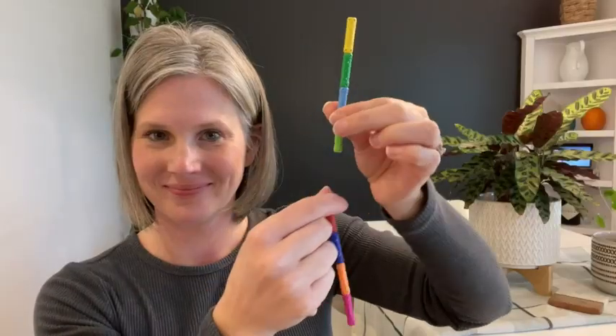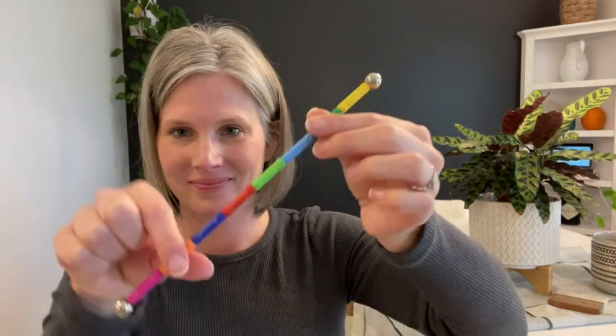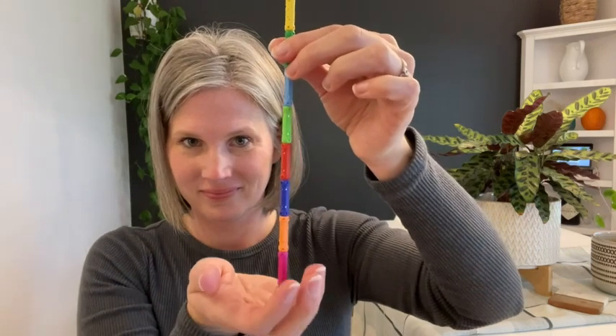The magnets are really strong. If you've had any kind of magnetic building toy, you know they're not all created equal, but these we find stick together really well. It also educates your kids on how to build something structurally sound, which is fun.